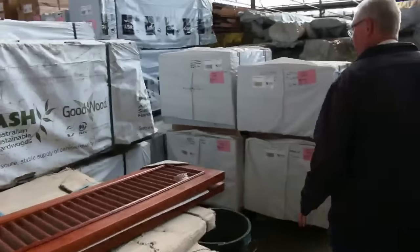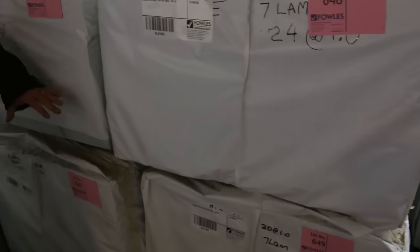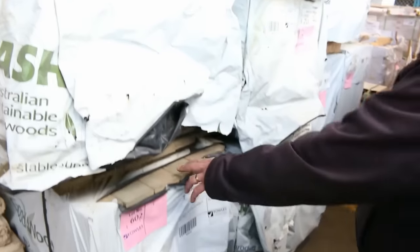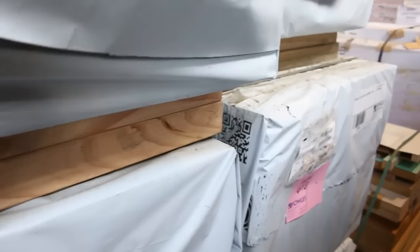Some Vic Ash here — we've got 280x66, a few packs of that size, all in set length one-metre lengths. Over here we've got some treated Vic Ash in 90x14 and 70x14, set length 2.4s — really nice stock there. In behind there we've got some 600x26 in set length packs as well.